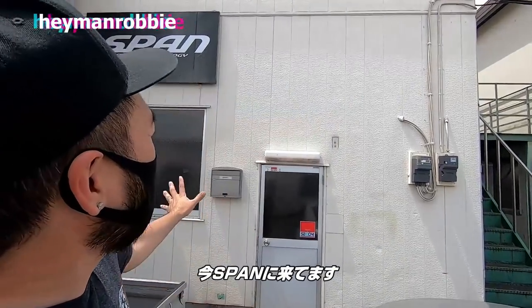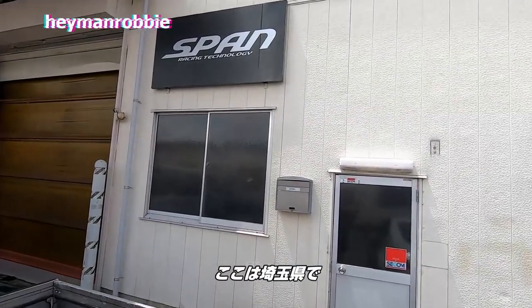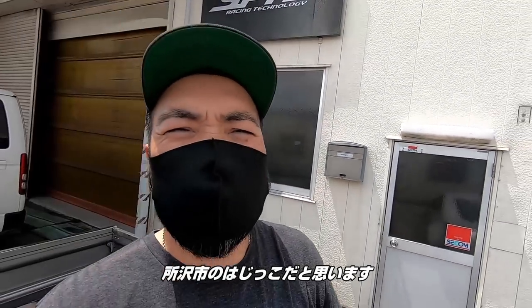Hey man, this is Robbie. I'm here at SPAN. This is, I guess, Saitama — I think on the edge of Tokorozawa or something like that.